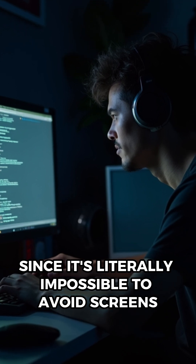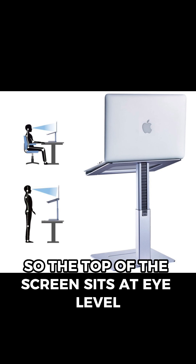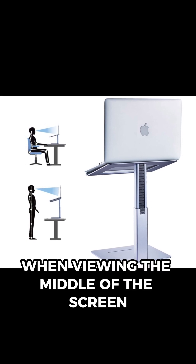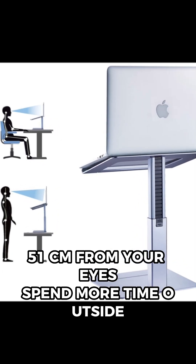Since it's literally impossible to avoid screens, what can we do about it? First, adjust the monitor so the top of the screen sits at eye level. Your eyes should look slightly downward when viewing the middle of the screen. Position the monitor 20 inches, or 51 centimeters, from your eyes.